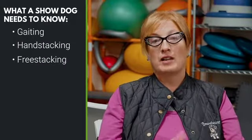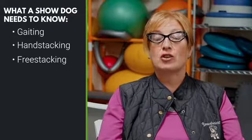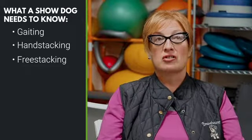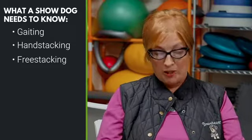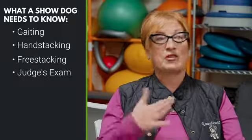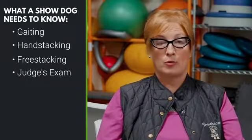Hand stacking and free stacking should both be covered, and your dog should have a good understanding of those things. Certainly he's going to need to be hand stacked when the judge goes over him.